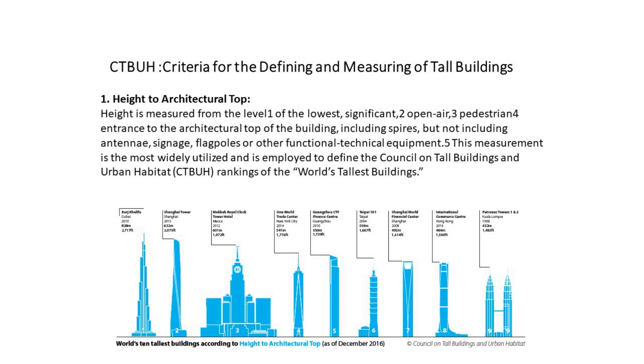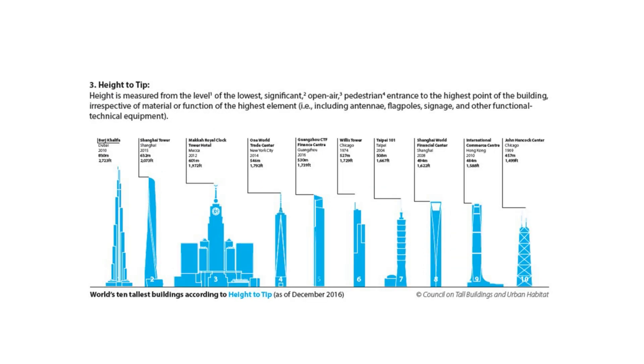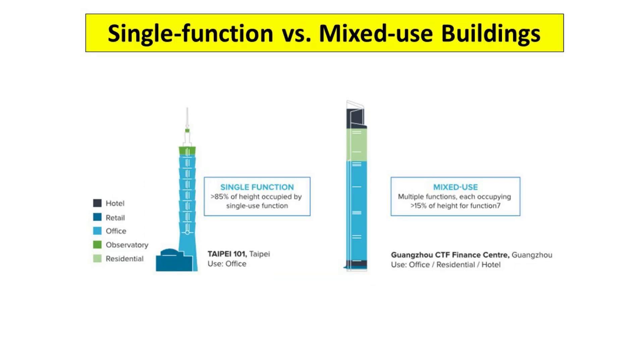Therefore, to end this controversy, the Council on Tall Buildings and Urban Habitat made a compromise. They defined four categories for measuring tall buildings: first, height to the structural or architectural top; second, height to the highest occupied floor; third, height to the top of the roof; and fourth, height to the top of the antenna. To differentiate between a building and a tower, at least 50% of a building's height must be occupable. Telecommunications or observation towers that do not meet the 50% threshold are not eligible for inclusion on the CTBUH Tallest Lists.